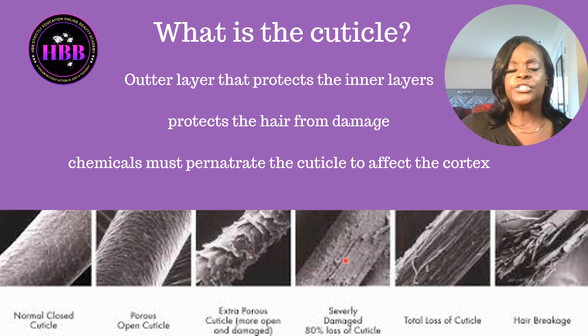Then we have the severely damaged cuticle — this hair is lost. Cut it off, start from scratch, because the cuticle is missing in some areas, leaving no protection for the cuticle and the cortex. Once we get to that stage, we don't want to put chemicals on hair like this because we would just make it worse — we don't have the protection needed to protect the hair.